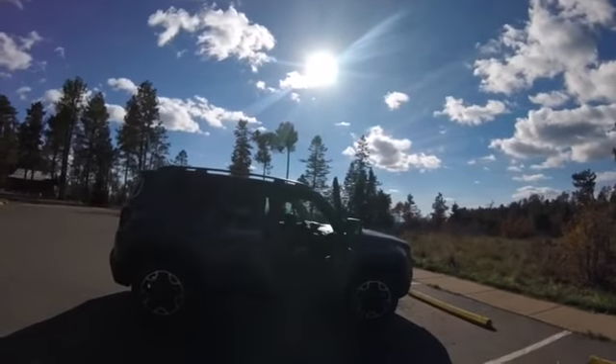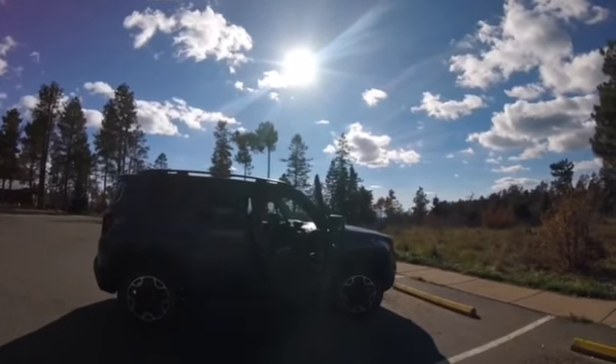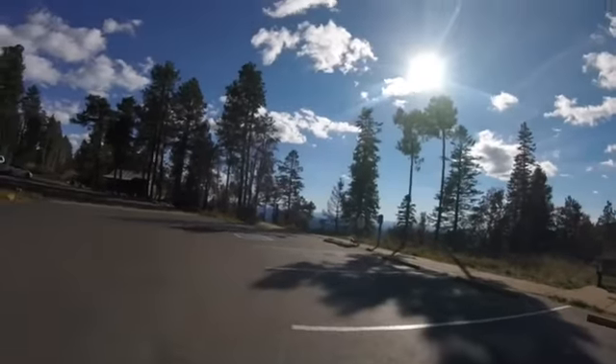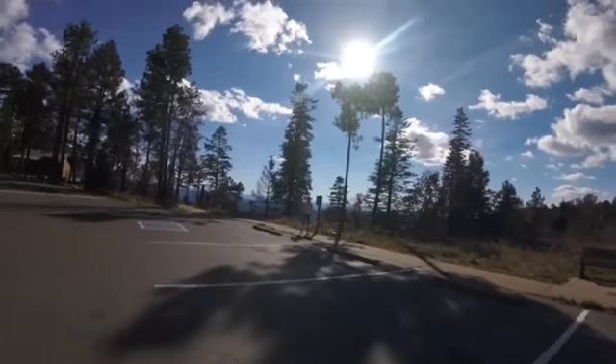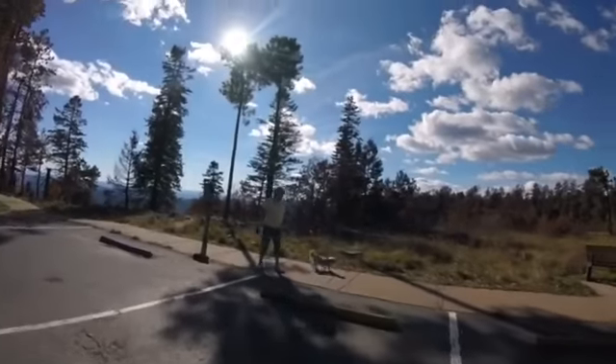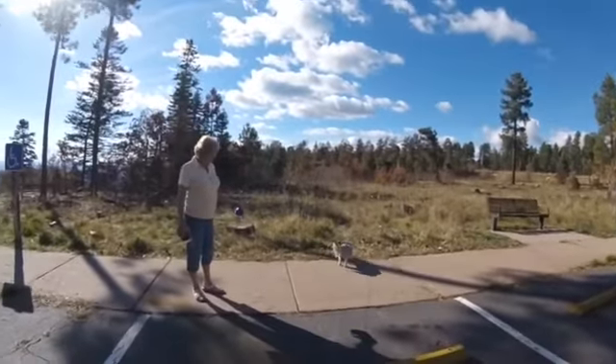We're up here on top of the rim. We're going to go check out and see if we can find some squirrels for them to hunt later on. Here comes Bev with Snooki. I just took a little picture. I said I like it here — it's cool and nice. Yeah, nice and cool.